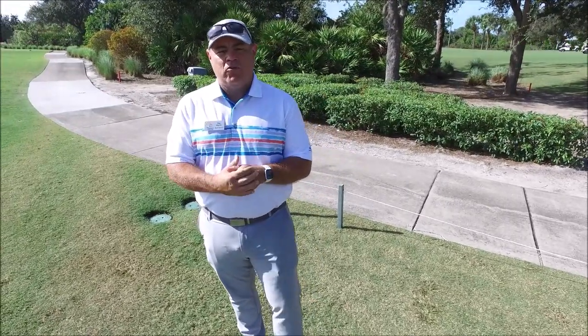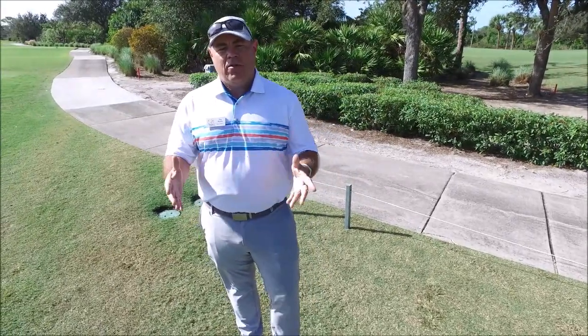I'm joined today by Mike Bailey, who's a member of Pelican Sound and also serves on the Golf and Greens Committee. He's going to speak about what kind of effects the wear and tear have on the golf course and some of the remedies we can do to help keep the course looking good.